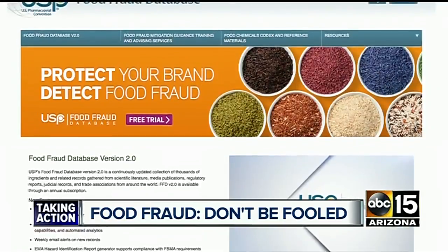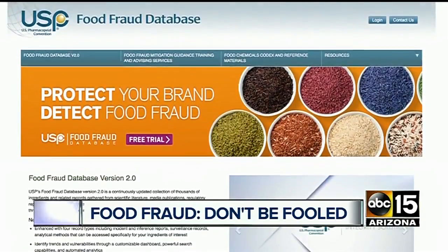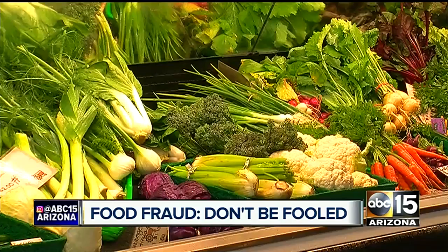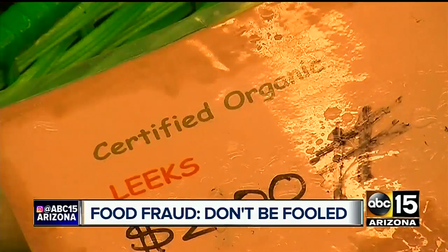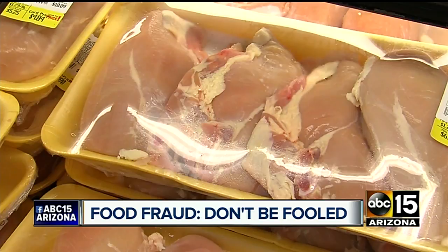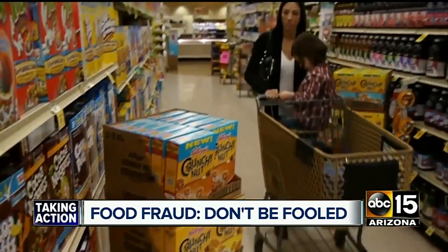Karen Everstein is a scientific liaison with the United States Pharmacopial Convention. Welcome to USP's Food Fraud Database — a global watchdog group trying to keep tabs on food supplies and keeping you in the know on what you're really eating and feeding to your family. Certainly for people with food allergies, that is a big concern because they need to know what is in the food to know if it's safe for them to eat.